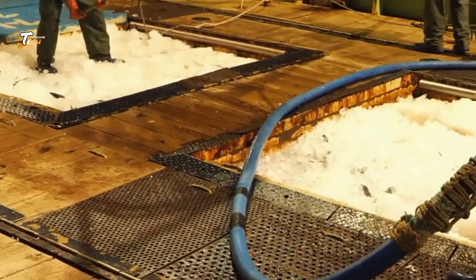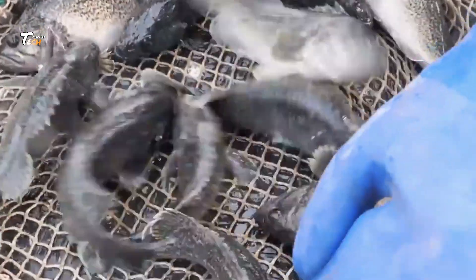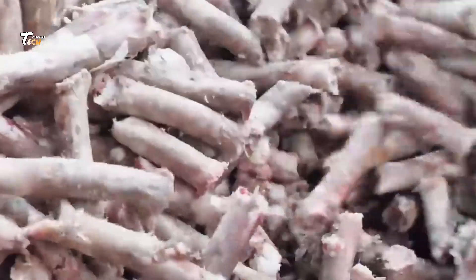The fish are quickly processed to extract pure oil. This raw oil goes through molecular distillation to remove impurities like heavy metals and toxins, ensuring purity and potency.